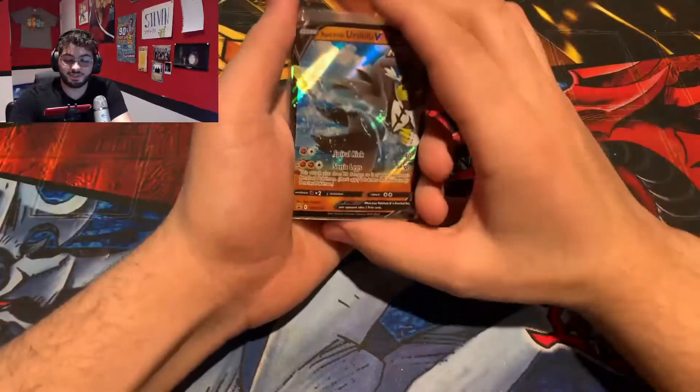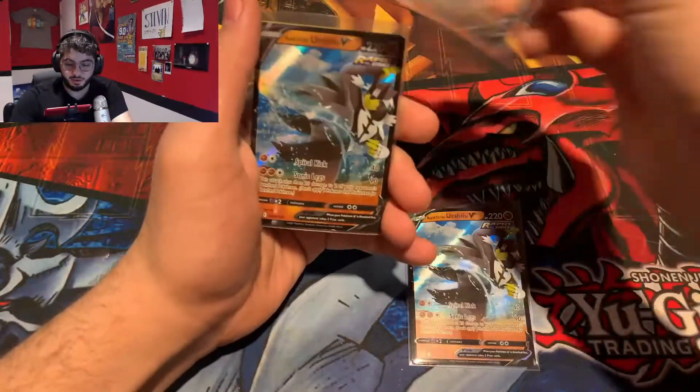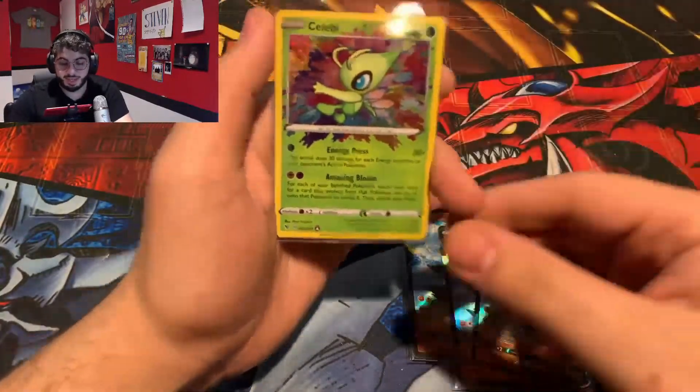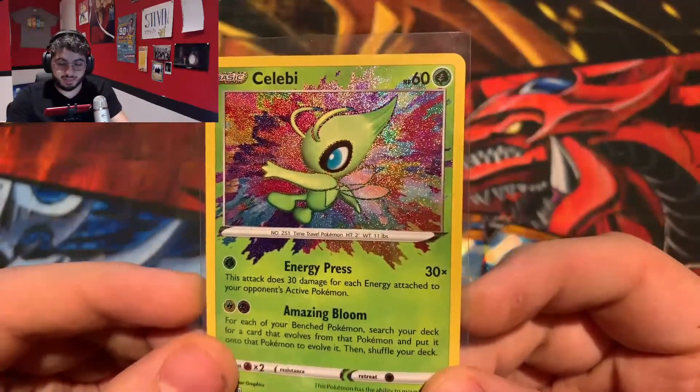Although there isn't much to show off for this video, we do have three Urshifu V promos and our beautiful Celebi Amazing Rare. If you guys made it this far into the video, I sincerely appreciate it. Do consider subscribing, consider leaving a like, but more importantly I'd love seeing some feedback down in the comments. Let me know how I'm doing, let me know how I can improve. Stay tuned for the next video — more packs, more variety, and hopefully some luck my way. Thanks for watching, I'll see you guys soon.